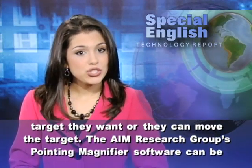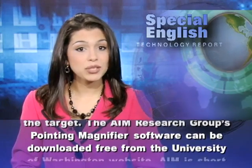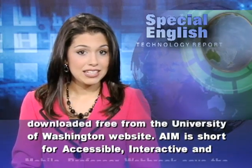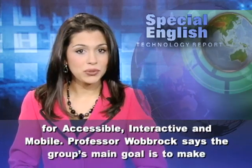The AIM research group's pointing magnifier software can be downloaded free from the University of Washington website. AIM is short for accessible, interactive, and mobile.